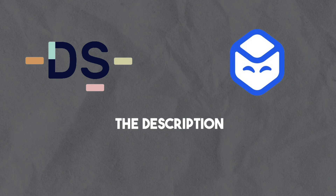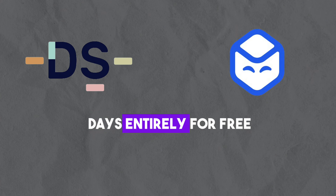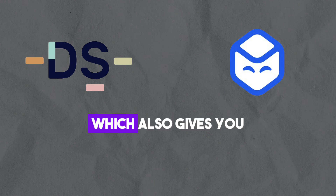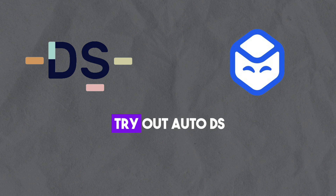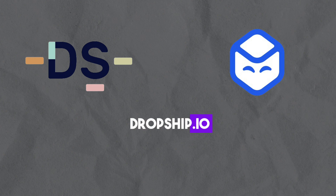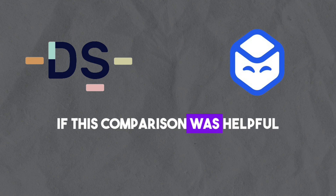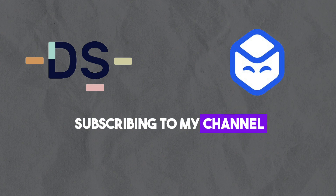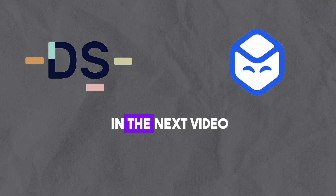Again, with the link in the description you can get 30 days entirely for free instead of 14 days for $1, which gives you plenty of time to try out AutoDS. That concludes my comparison of AutoDS versus Dropship.io. If this comparison was helpful, please consider leaving a like and subscribing to my channel. I will see you in the next video.